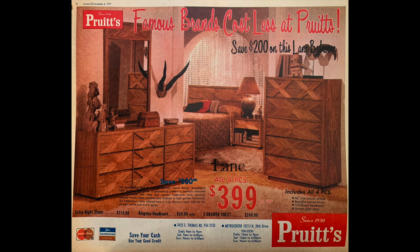Light golden fruit wood? Was that popular in the 1970s? Anyway, you can use your Master Charge or Bank AmeriCard, and there are two locations — one on Thomas Road and one in Metro Center.